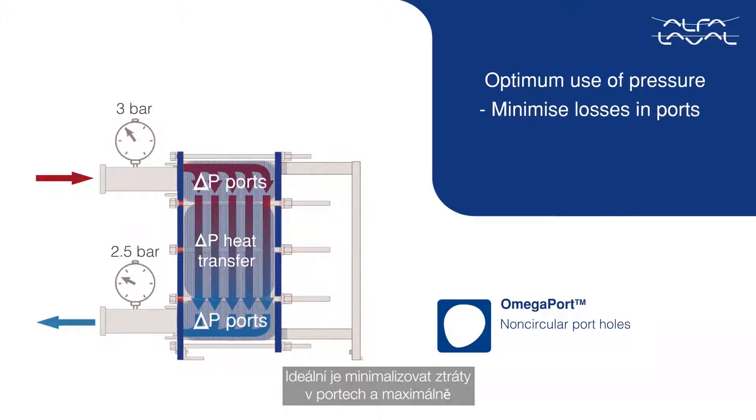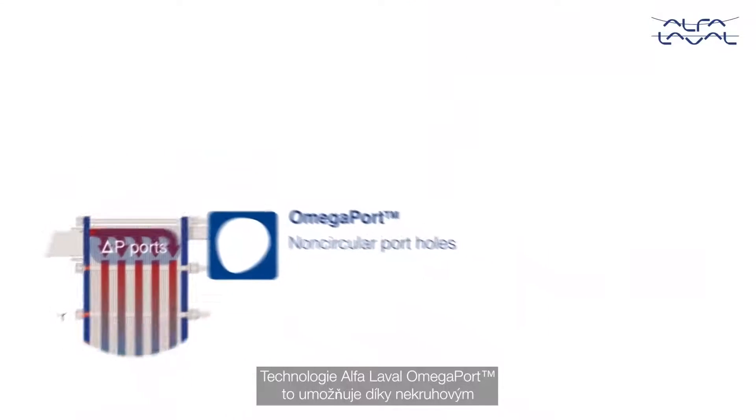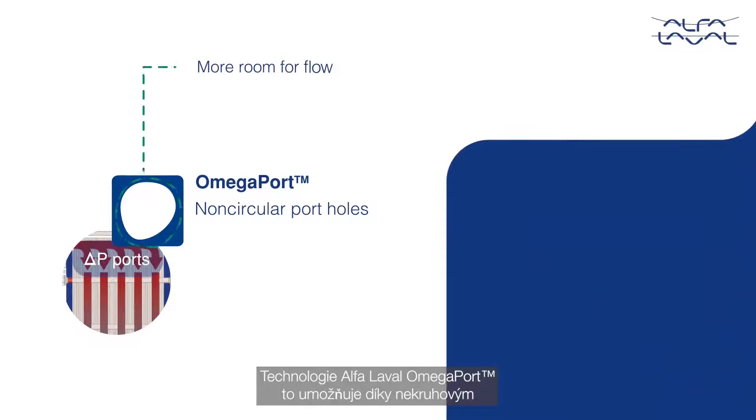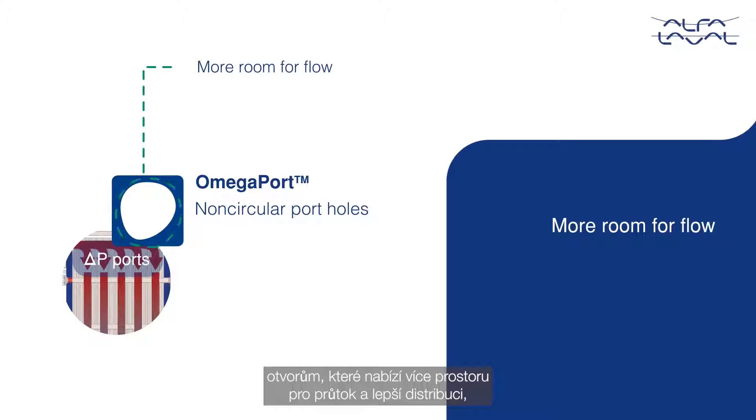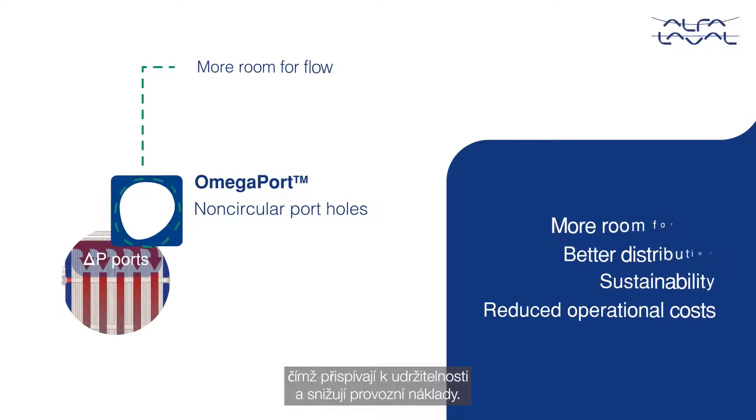The ideal is to minimize losses in ports and maximize the use of pressure in the channels for efficient heat transfer. The Alpha Laval Omega Port technology enables this with non-circular port holes, providing more room for flow and a better distribution — hence contributing to sustainability with reduced operational costs.